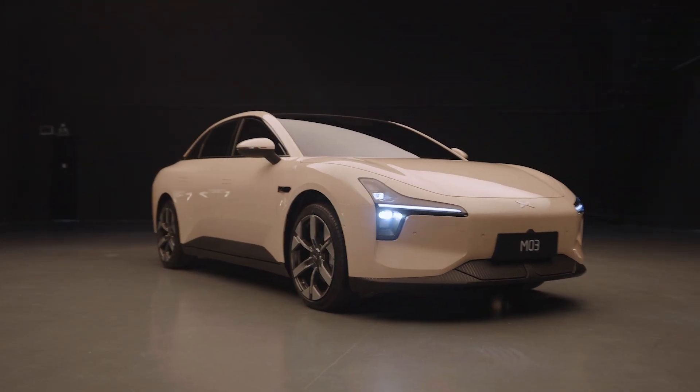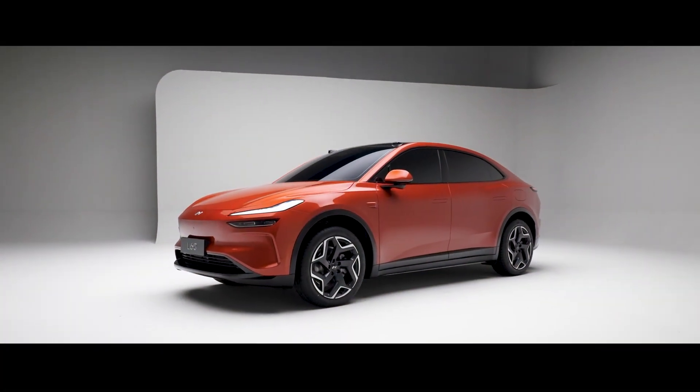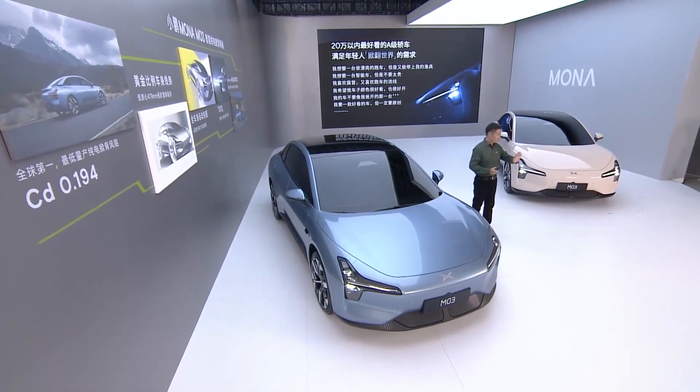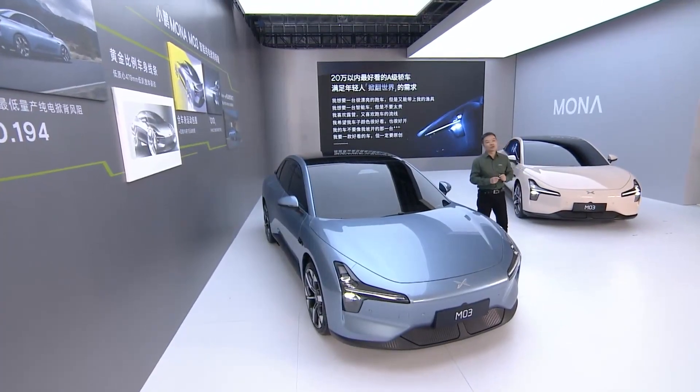This is the Xpeng Mona M03. The name says it all — Mona isn't a new brand under Xpeng like Envo. It's a new series of products priced under $25,000, and there will be 3 more in the next 3 years. So let's see how they did with the first one. I'm Harris, you're watching my AV.